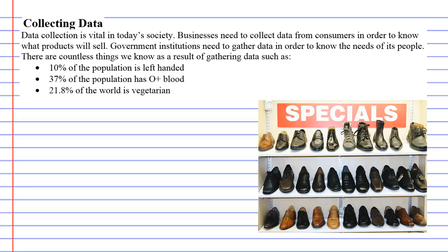Data collection is absolutely vital in today's society. Businesses, for one, need to collect data from consumers so they can know what products will sell. Government institutions need to gather data to know what people want, and there are countless things that we know as a result of gathering data.